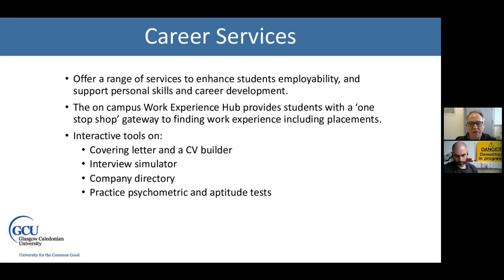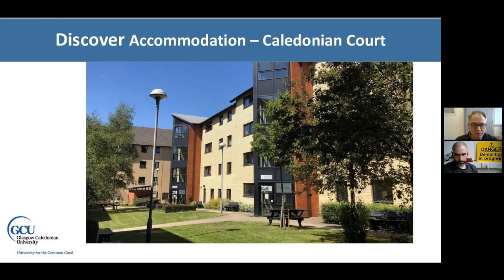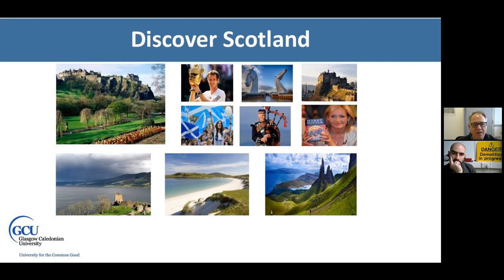We highly recommend making the most of all these services. There's campus accommodation right beside the main buildings — Caledonian Court — with other student accommodation nearby. And of course, you have Glasgow itself: a thriving, interesting city on the doorstep of beautiful places to visit, with lots of social and cultural events throughout the year. With that, I'll hand over to my colleague Dr. George Lumakis, programme leader for the Environmental Management MSc.